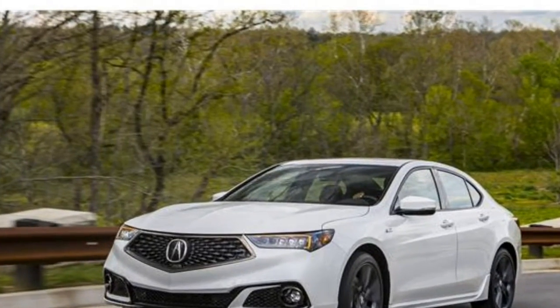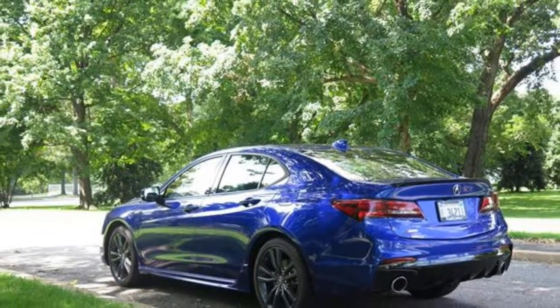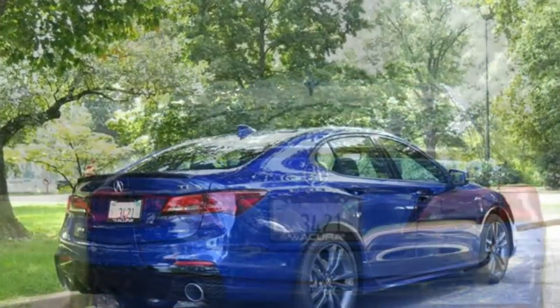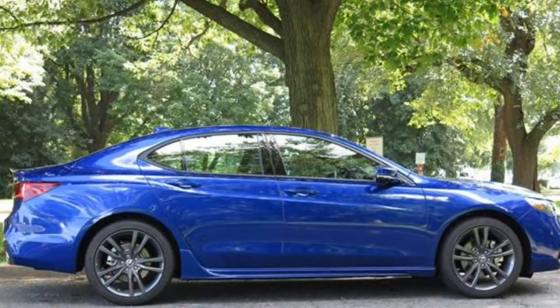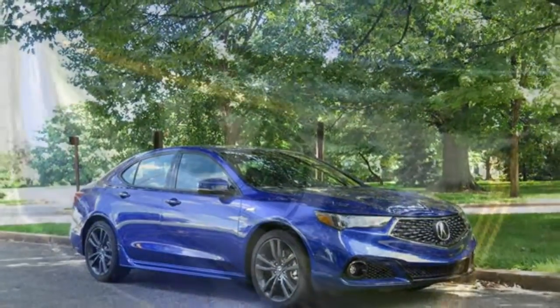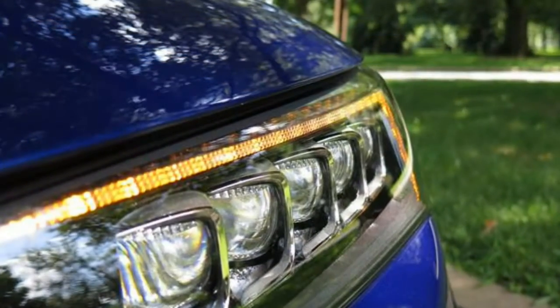The 2018 Acura TLX comes with a long list of standard features and a fast, easy-to-use updated infotainment system. However, it ranks low in its class due to an underwhelming base engine and a lack of cargo space compared to many rivals. If you're looking for a luxury car but don't want to break the bank, the 2018 Acura TLX is a good choice.